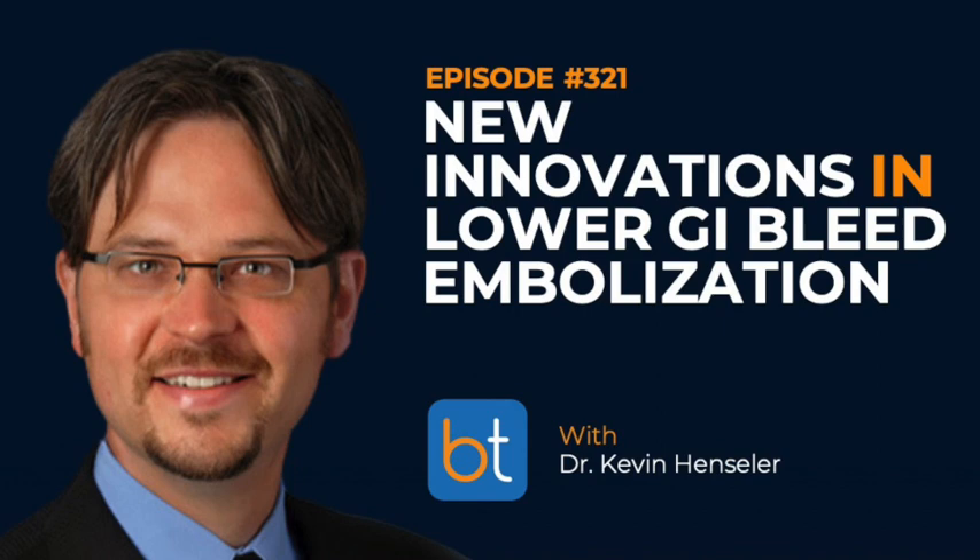Welcome to the Backtable Podcast, your source for all things endovascular and interventional. You can find all previous episodes on iTunes, Spotify, and on backtable.com.